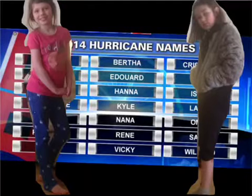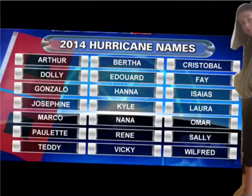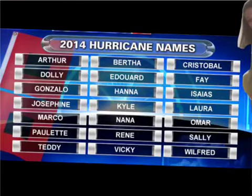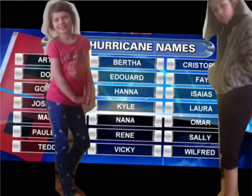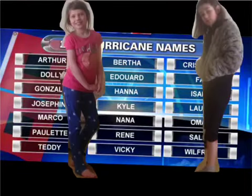Hurricanes, hurricanes. We're not going to teach you about any hurricane — well, we're not going to teach you about any of the hurricanes on this list either. We are going to teach you about a very strong hurricane that happened in 2005: Hurricane Katrina.